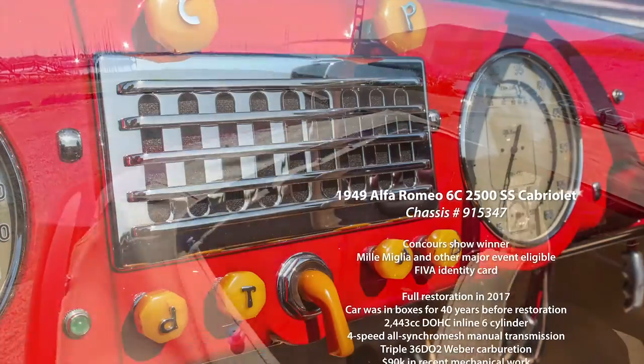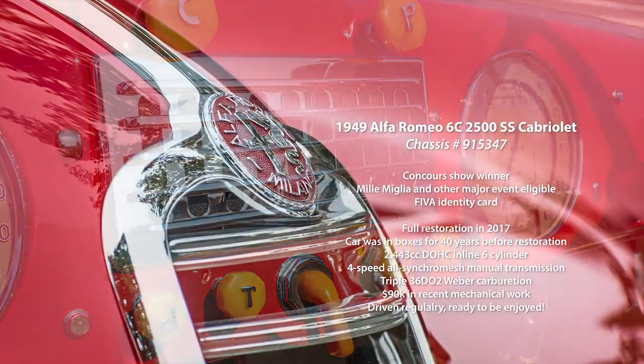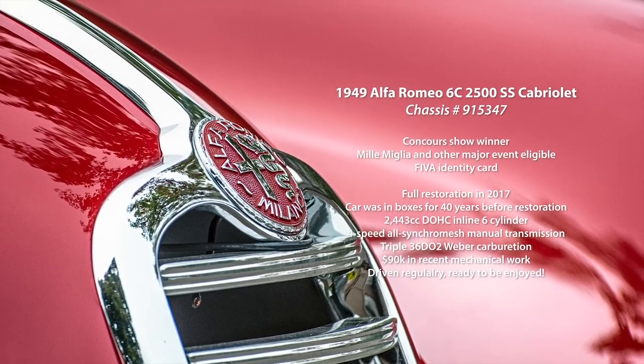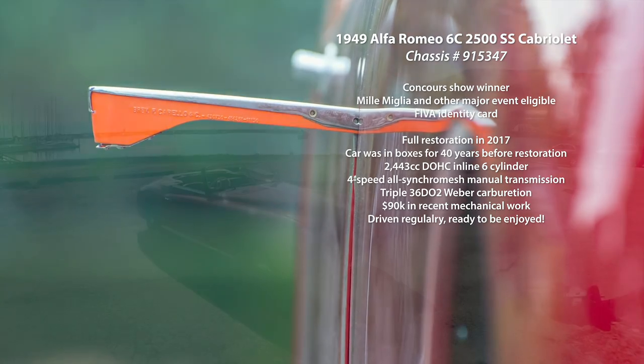It eventually made its way to the U.S. in 1959. For 40 years, between 1976 and 2017, the car lay disassembled before taking its journey and being completely restored in Europe.